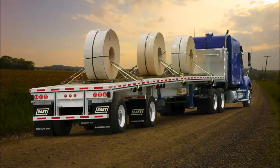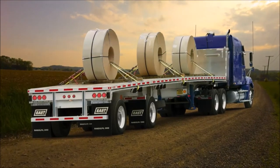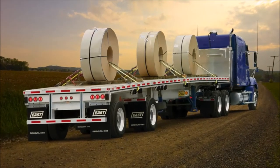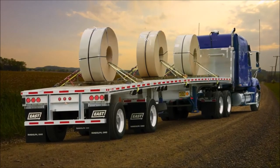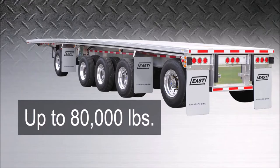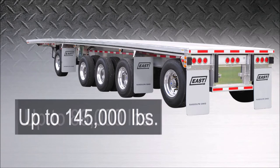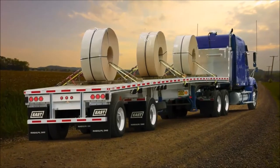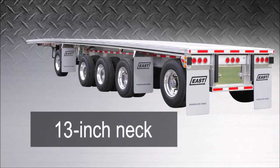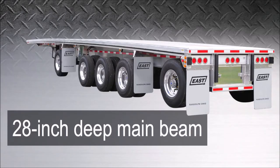Offering more payload than any other aluminum flatbed trailer on the market, the MMX is ideal for multi-axle applications and offers the highest concentrated load ratings in the aluminum flatbed. It handles loads up to 80,000 pounds in a 4-foot concentrated area, 89,000 pounds in a 10-foot concentrated area, and up to 145,000 pounds distributed with a multi-axle configuration. It is available in lengths up to 53 feet with a 13-inch neck and a 28-inch deep main beam.